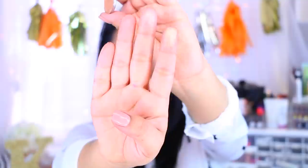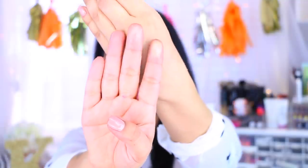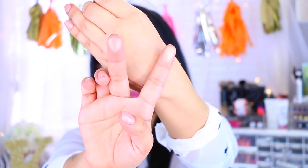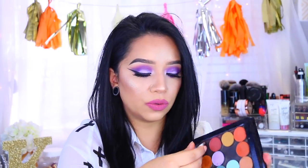The first shimmer is called Georgia on My Mind — named after the Ray Charles song. Next is Caramels a Bitch and I love this one — it's more of a rustic gold.